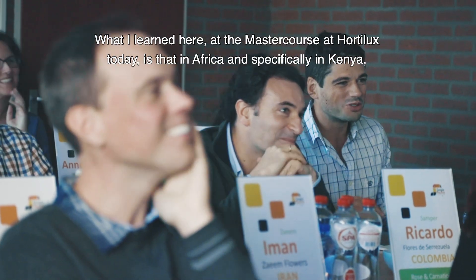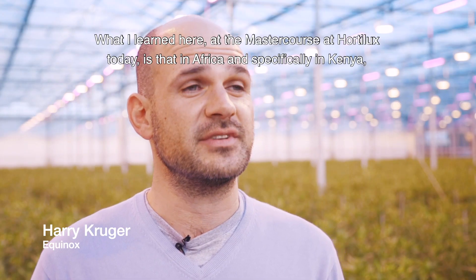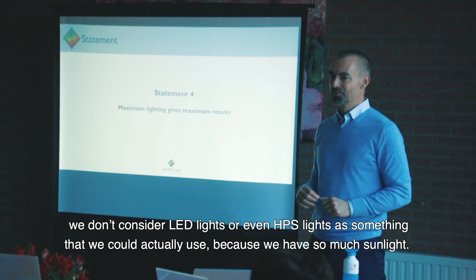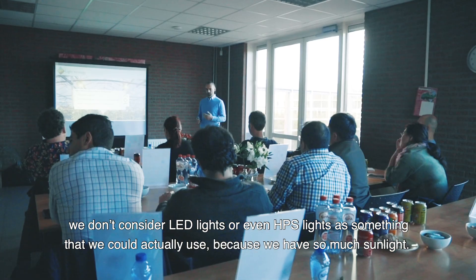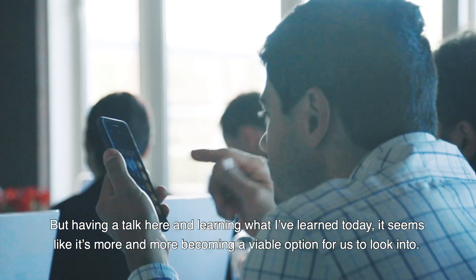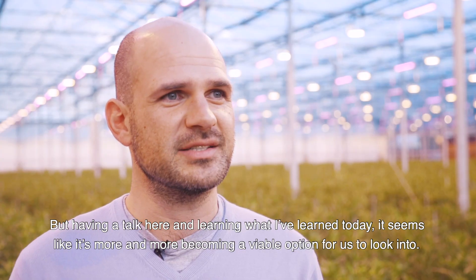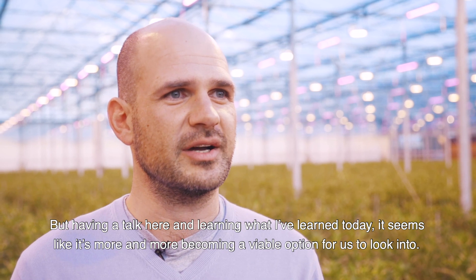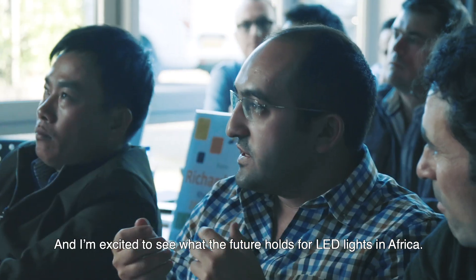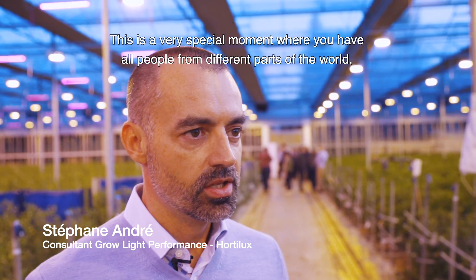What I learned here at the master course at Hotelux today is that in Africa, and specifically in Kenya, we don't consider LED lights or even HBS lights as something we could actually use because we have so much sunlight. But having a talk here and learning what I've learned today, it seems like it's more and more becoming a viable option, and I'm excited to see what the future holds for LED lights in Africa.